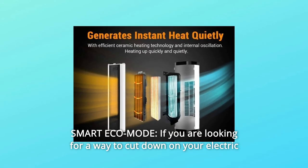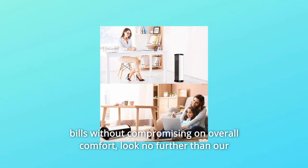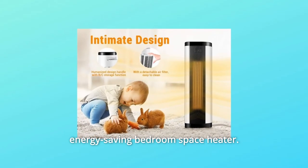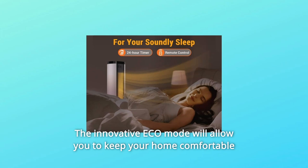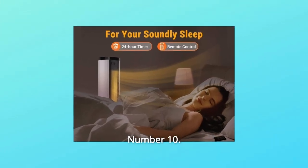Number 9: Smart Eco Mode. If you are looking for a way to cut down on your electric bills without compromising on overall comfort, look no further than our energy-saving bedroom space heater. The innovative eco mode will allow you to keep your home comfortable without spending a small fortune.